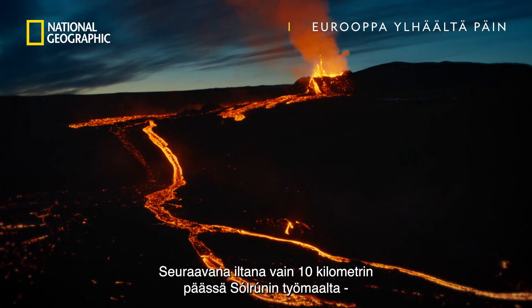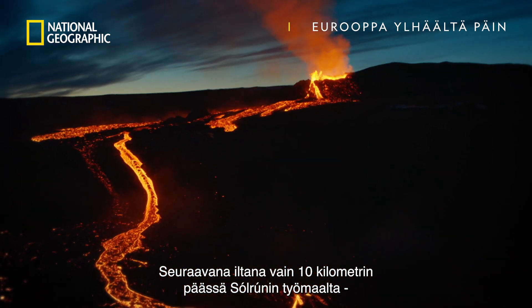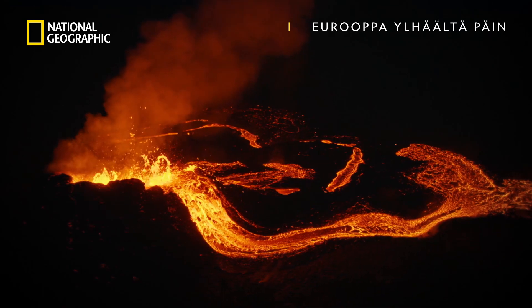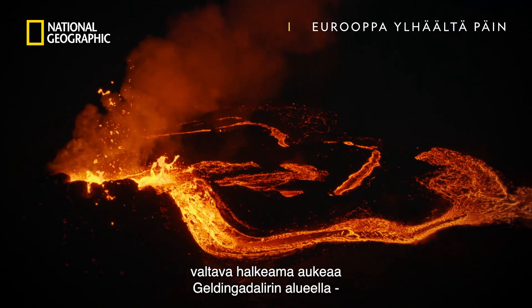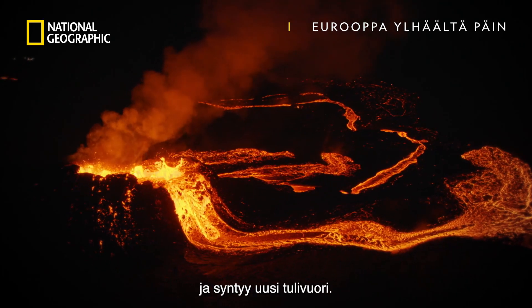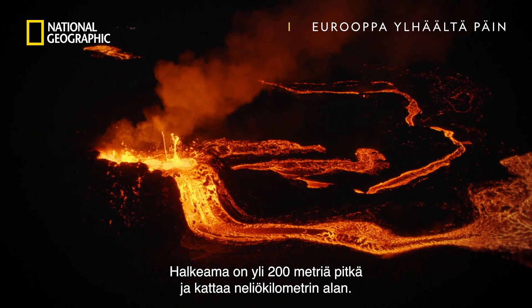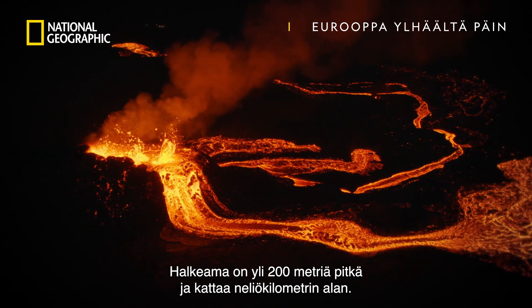The following evening, only 10 kilometers from Solrún's work site, a great fissure opens in the Gelding-Adalur area and a brand new volcano appears. The fissure measures more than 200 meters long and covers a square kilometer.